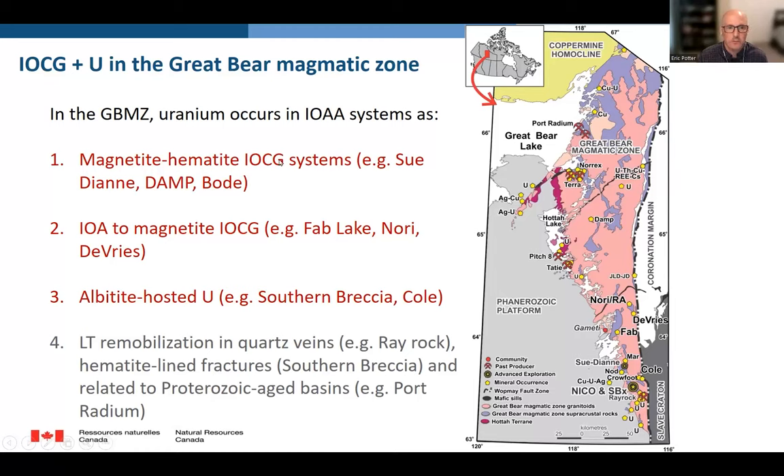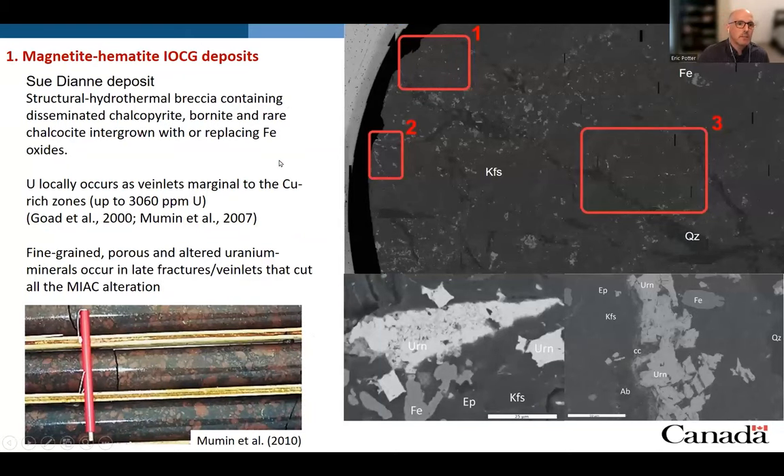First, I'll be talking about the magnetite-hematite deposits, such as the Sudayan deposit, which is a structural hydrothermal breccia containing chalcopyrite, bornite, and rare chalcocite, intergrown with or replacing iron oxides. Uranium mineralization occurs in veinlets marginal to the copper-rich zones, as fractures or tiny fracture coatings and veinlets. You can see in the polished section — box number three — these bright white zones, which are the uranium mineralization in fractures. In thin section, it's confirmed that these are fine-grained, porous, and altered uranium minerals occurring in latent fractures and veinlets that cross-cut all the MIAC alteration.